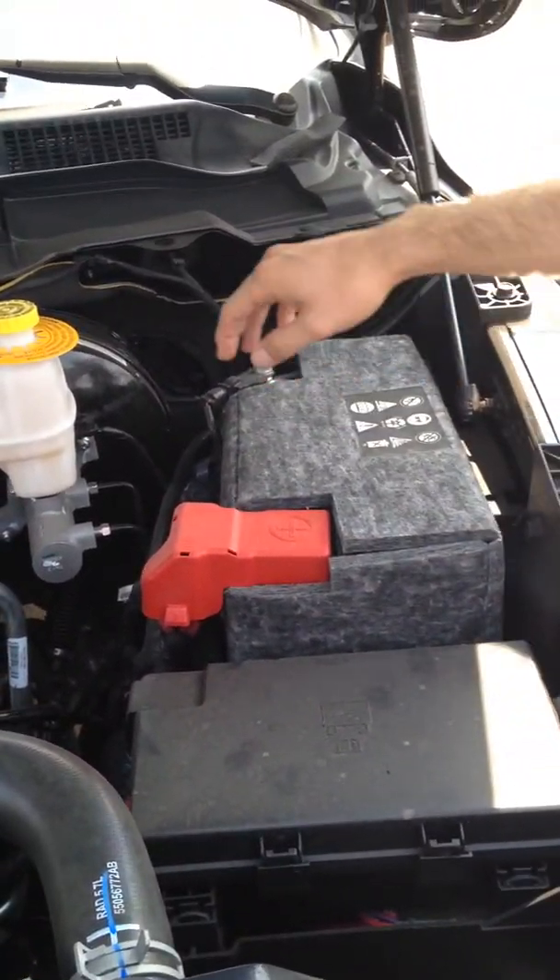Something nice that Dodge does for us is label all the self-maintenance points in yellow. So all the yellow points you can do yourself — anything else, get a licensed mechanic to do.